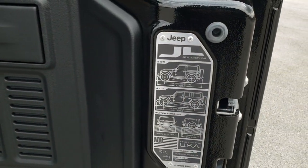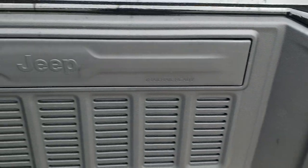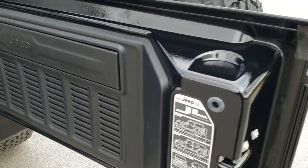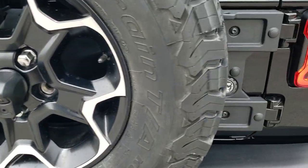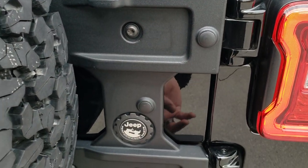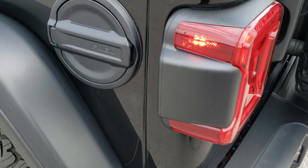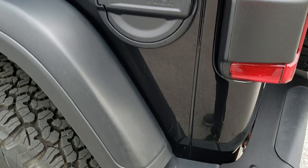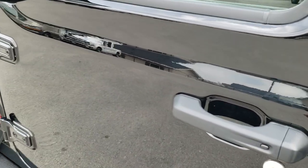You also get the JL badge on the back of the gate here, and they've made this gate a lot lighter. You can see how nicely it closes. You also get the guard with the Recon package on there as well. You get the grayed-out metal fuel door and heated mirrors.